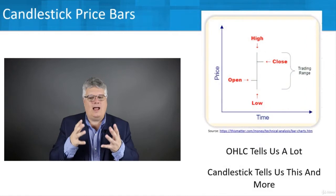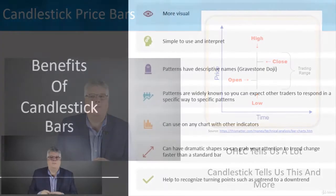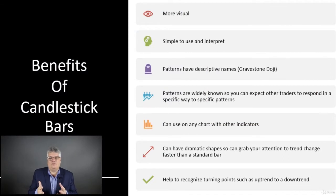If we think about it, the open, high, low, close will tell us a lot about what's going on with the price in a day. But candlesticks will tell us this and much, much more. Some of the benefits of candlestick bars — as you'll see when we look at examples — they're going to be more visual and tell you a lot more just by instantly looking at them. They're going to be simple to use and interpret. It won't take very long before you can glance at a candlestick and know exactly what's going on.